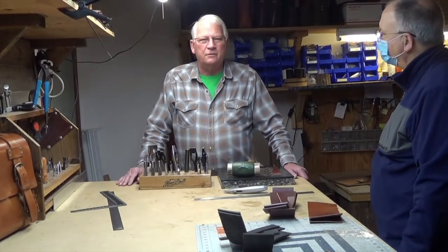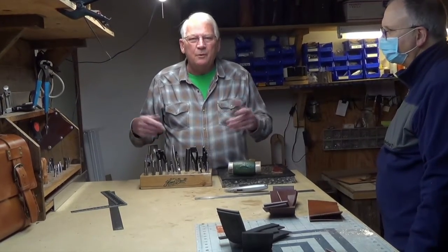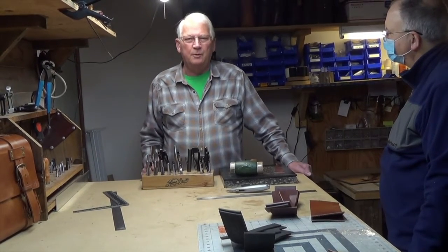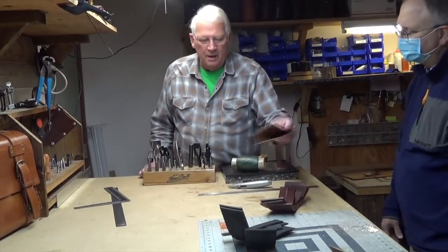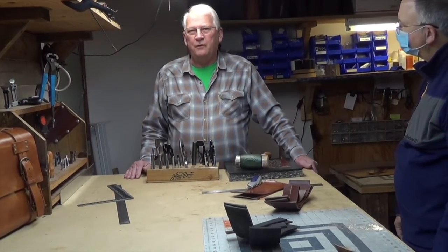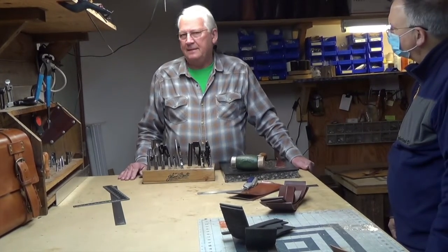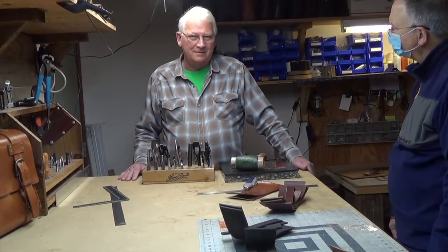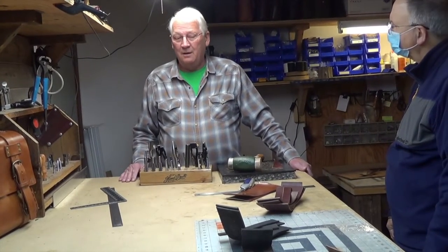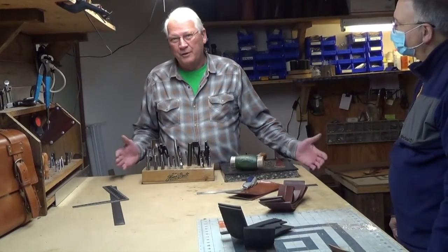I started out with scraps from eBay. Then as I learned my profession better and knew what I wanted to do, I located different companies that sold vegetable tan leather, which is this here. I also use chrome tans — it's chrome with salts and chemicals — but I don't use too much of it because it doesn't last as long as the vegetable tan. Vegetable tan is the number one leather in the United States. I get a lot of my leather from a company in Pennsylvania, which is the oldest tanning company in the United States.